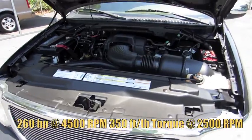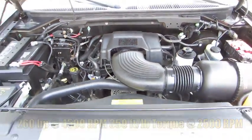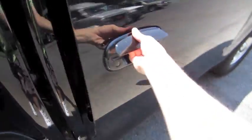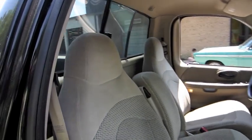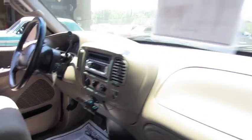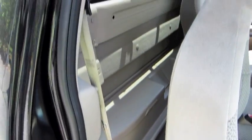Comes with a Triton 5.4 liter V8. Very clean. Manual passenger seat. All the owner's manual.